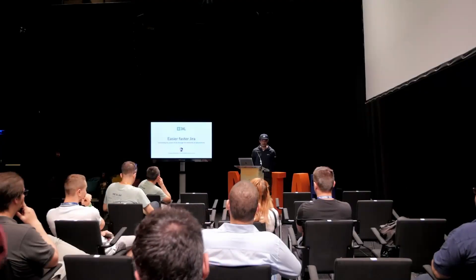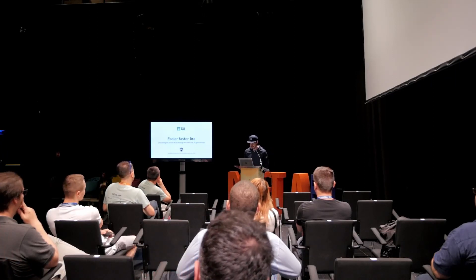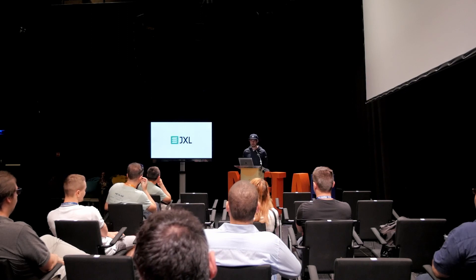Hey folks, thanks for coming. My name is Hannes, I'm one of the founders behind one of the fastest growing apps in the Atlassian marketplace, named JXL. Today I would like to give a quick intro to our lovely little app for Jira.